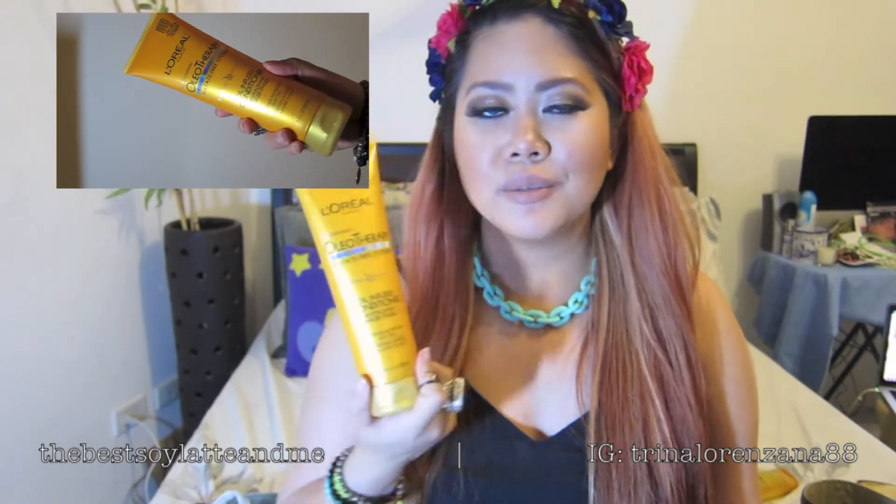The next thing I got from SNR is the L'Oreal Olio Therapy — I'm not sure how you pronounce it. This is the Sulfate Free System. This one you can find in the grocery stores. I wanted to compare it with the Total Repair 5 Damage Erasing Balm. It is oil-infused and it is a conditioner, so it's not a balm. Balms work better for my hair just because they're more intense, and conditioners are a little bit lighter for everyday use.